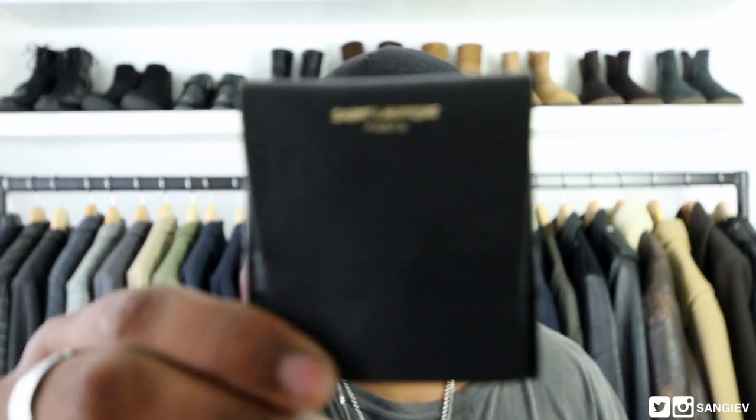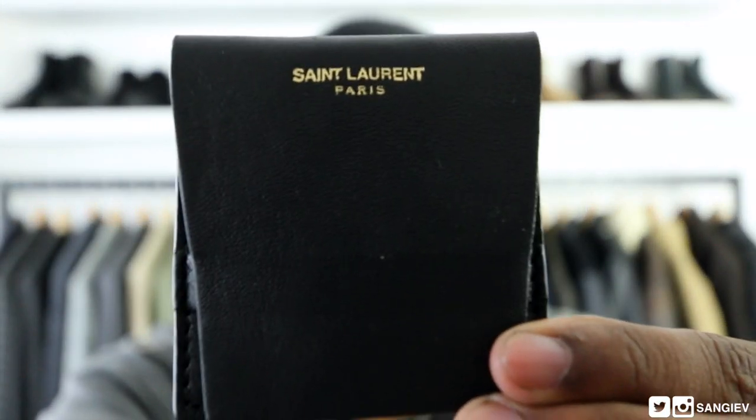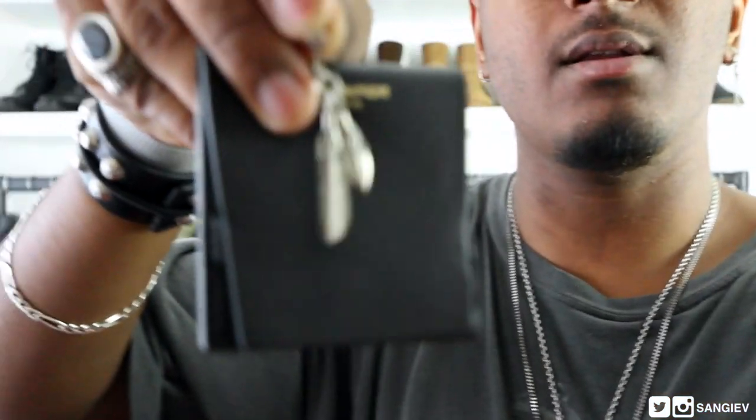For item number two, once again we have another accessory that's gathered a lot of attention over the past month ever since I've been wearing it — basically it's just my earring. I went to Vista, popped into Saint Laurent to check out if they had anything new, and my boy hooked me up with this piece they hadn't even put out yet. He received a handful of them, kept one in the back because he knew I'd love it. It comes in a lovely little subtle pouch. It is an earring, however it's a clip-on — you don't actually need a hole in your ear.